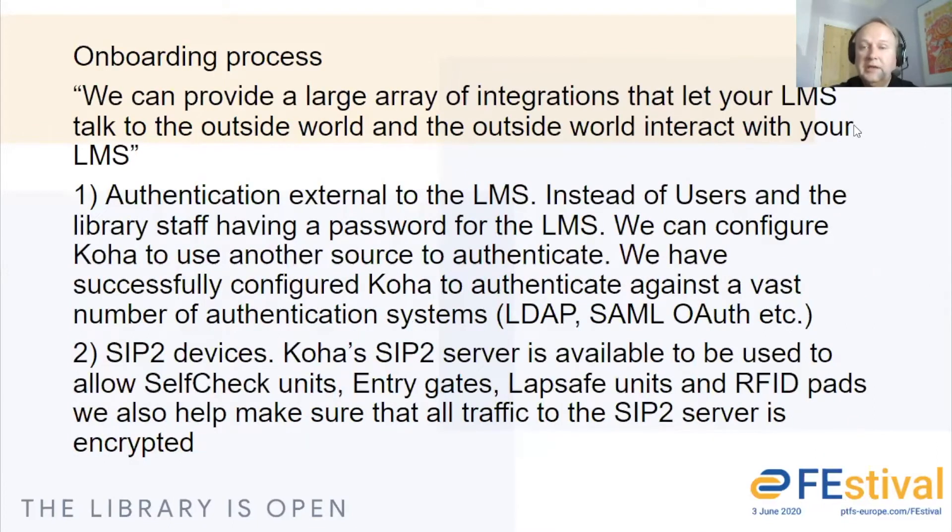There's a large array of integrations that let your LMS talk to the outside world and the outside world interact with your LMS. We can provide what we call external authentication so that you can use a centralized server that you would have at your college. We can use LDAP, SAML, OpenAthens, or one of the variety of authentication systems that you may have — Koha works with most of them. Similarly, with SIP2 devices, be they self-check units, entry gates, lap safe units, or RFID pads, we can connect those up to the Koha server.